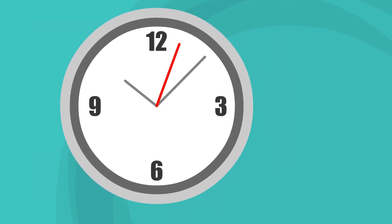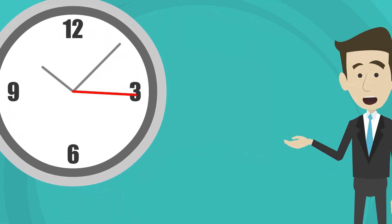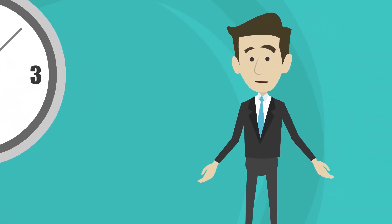When taking the exam, be sure to pace yourself and manage your time effectively. You will have a limited amount of time for each section, so it is important to work efficiently and stay focused.